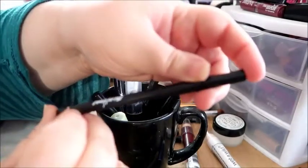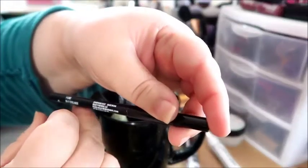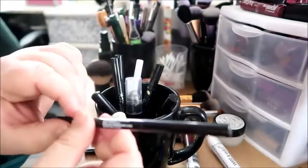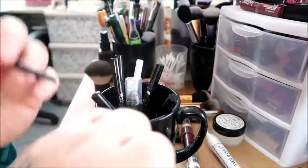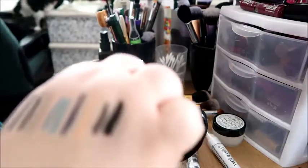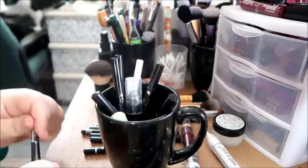This is the Beauty For Real Eyeliner in Champagne Buzz. So the other one was Platinum Blonde and this is the Champagne Buzz — they're different as you can see. I like both of them and I will be keeping them. They're nice and creamy.